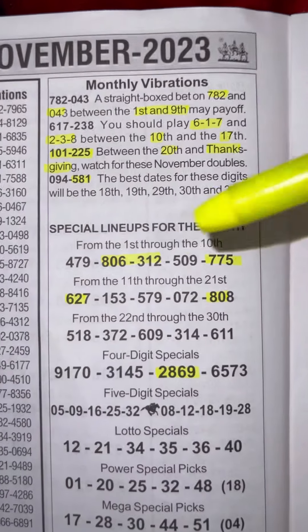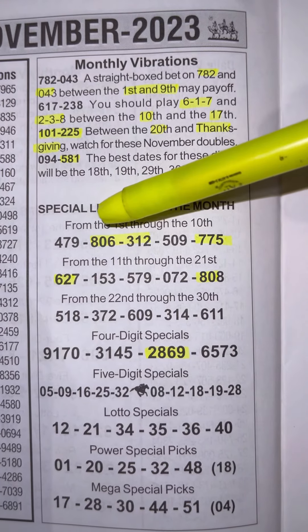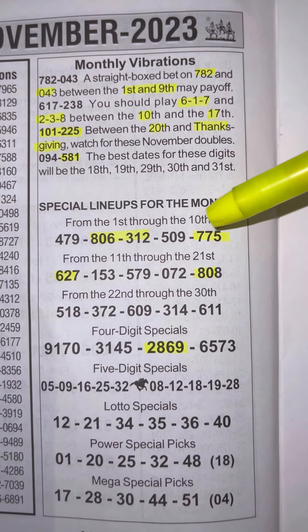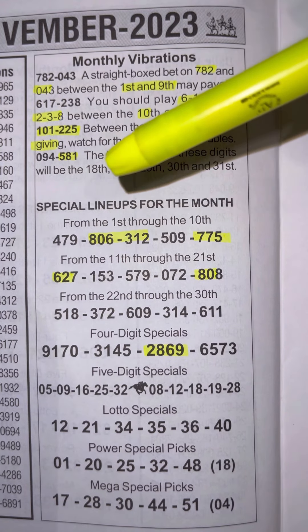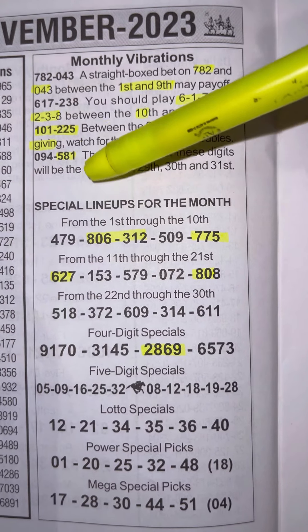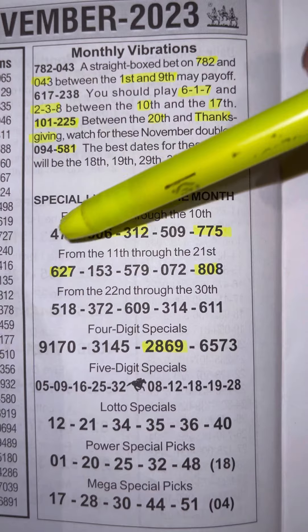Down here we got the special lineup. The 1st through the 10th: 806 and 775. Now 775 can be played as 220, which is the mirror number of 225. 806 can be played as 856 or 356, and that is the mirror number of 581. For the 11th through the 21st, I suggest 627.